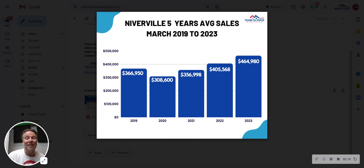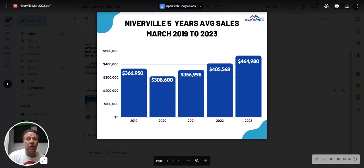May 2022 was the highest record sales for single detached homes in Winnipeg, and we saw a decrease after May all the way until March of this year, where we saw an increase. So that's what it's looking like for Neverville for the previous five years and for the last three months.